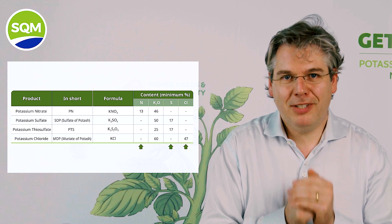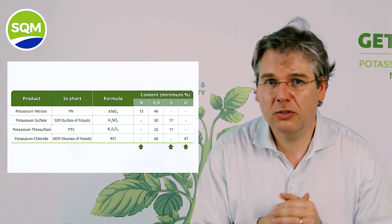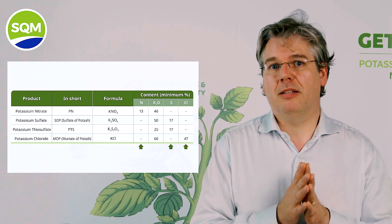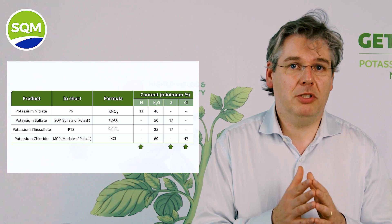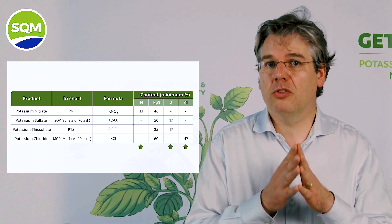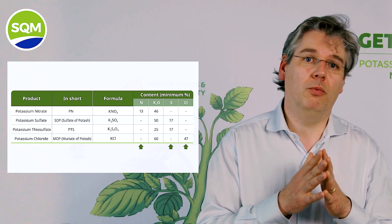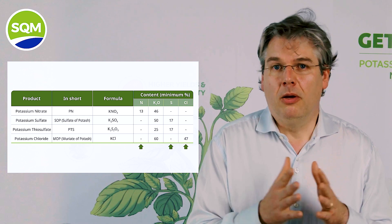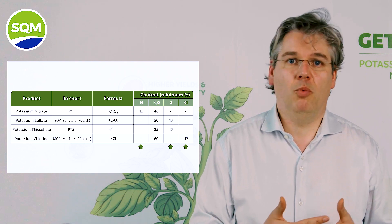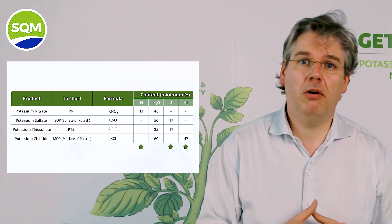If we look at the main potassium sources used in agriculture — potassium nitrate, potassium sulfate, potassium thiosulfate, and potassium chloride — it is not the potassium itself that makes the difference, since the element potassium is present in the same chemical form in all these sources. The difference and impact on soil nutrient solution and in the plant will be defined by the counter-ion. When potassium nitrate is used, nitrate nitrogen is supplied. When SOP or PTS is supplied, sulfate is supplied. And with MOP, chloride is supplied.